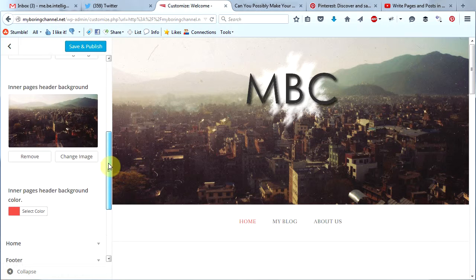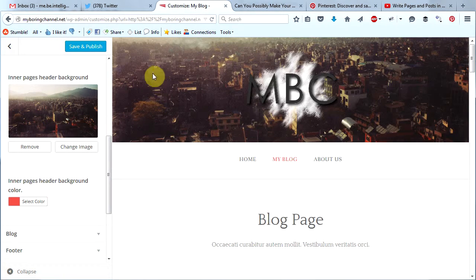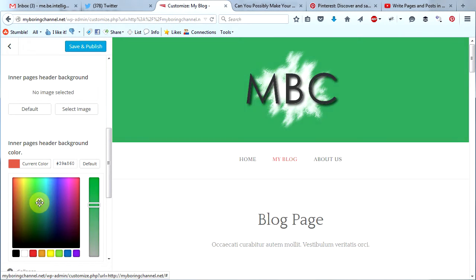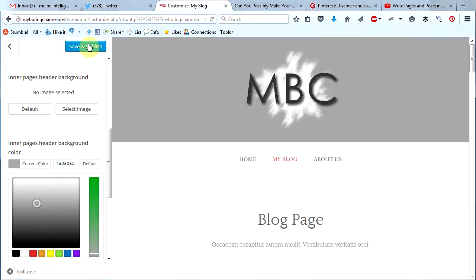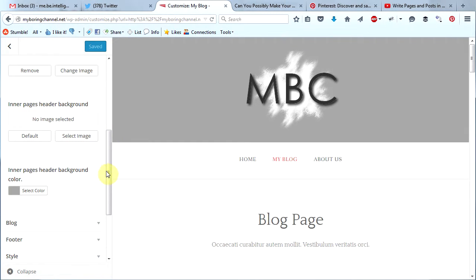Now I'm going to scroll down a little bit and I see the inner pages header background. What is that? That is the image that appears when you click on other pages in your site. Each of your separate pages other than your home page will show a slightly smaller header. You can change this image to whatever you want or remove it completely if you want just a color at the top. I just removed the image completely, and now I can change the color of the background — how about a medium gray? Now I will click save and publish. I've changed my logo and I've changed the inner pages header background.